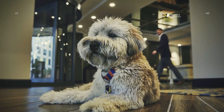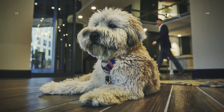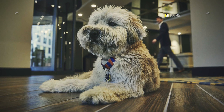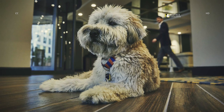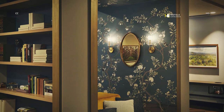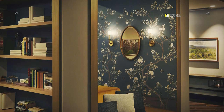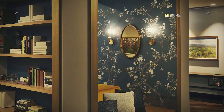We have a hotel dog named Bulliet, and he can't wait to greet you and your furry friend when you arrive. The library and lobby feature books sourced from New Dominion Bookshop on the Downtown Mall as well as other pieces that have ties to Charlottesville and the University of Virginia.